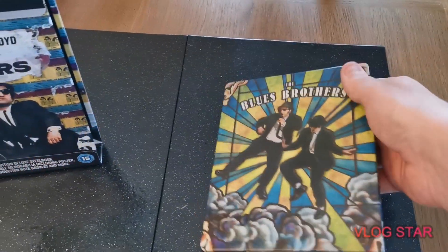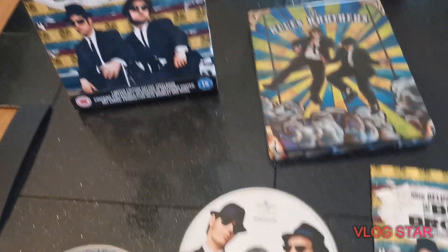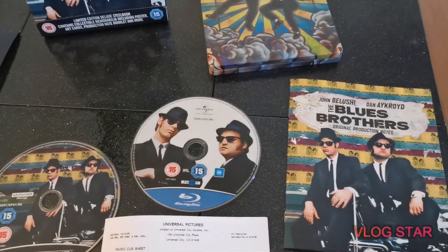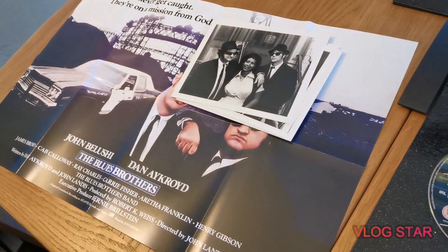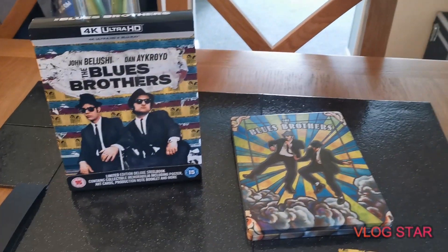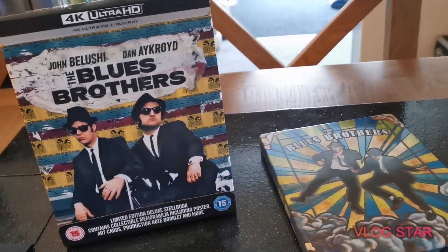There we go, guys. Leave a comment if you want to see any particular things unboxed — I have got quite a collection and may possibly do the Star Wars 4K movies. This is exclusive from Zavvi in the UK. If you're a big Blues Brothers fan and you have a 4K TV, it's definitely worth picking up. Thanks guys, bye for now.